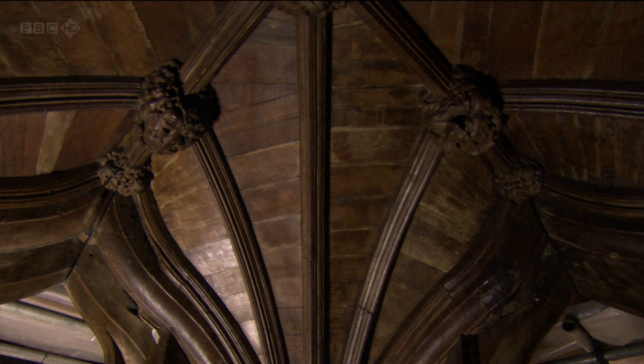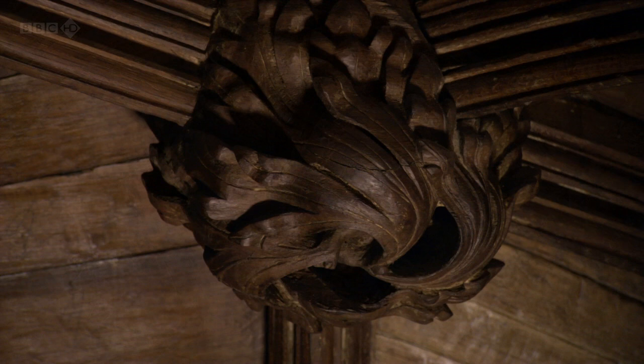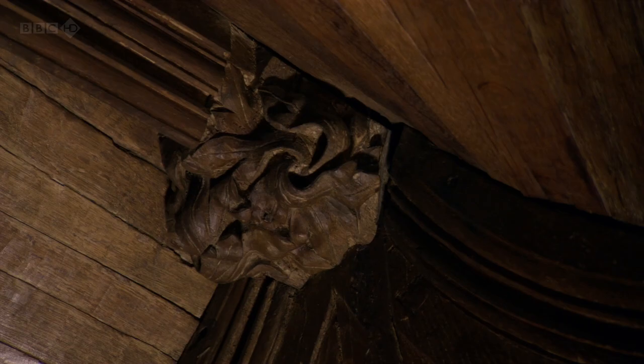I think everyone knows this is a great masterpiece. It's one of the most famous objects in medieval art in England. But somehow, when you get up to it, and you see the sheer amount of work in it, and the sheer panache of it all, and the fantastic quality and the complexity of it, it just takes your breath away that they achieved such things. Absolutely superb.